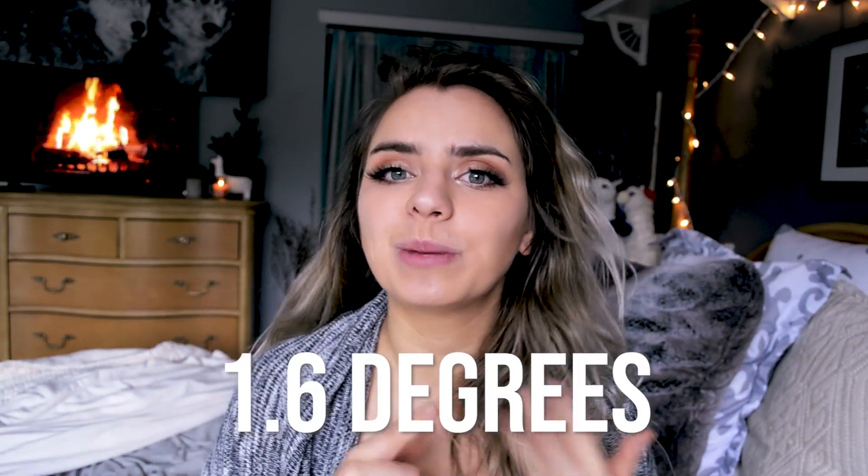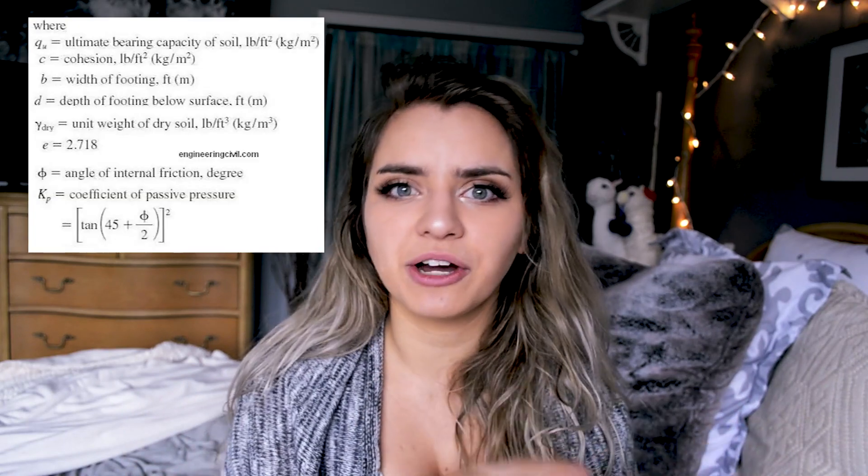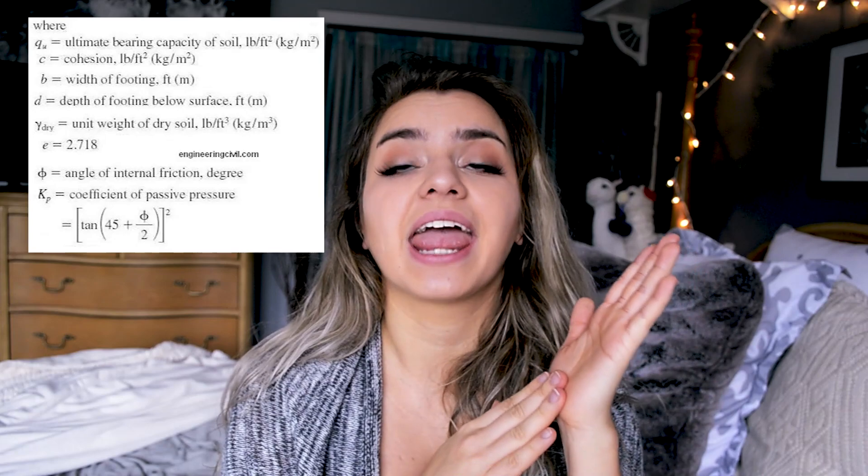When the tower completed its construction phase, it was only leaning 1.6 degrees, which isn't that much compared to how much it eventually leaned before engineers realized they had to fix it. Another key concept in static structures is shear stress, which causes one object to slide over another. When calculating the bearing capacity of soil, shear stress plays a crucial factor. There was a lot of shear stress present with the additional weight on top of the soil, and it tilted.